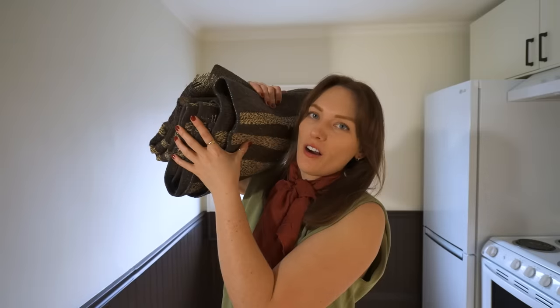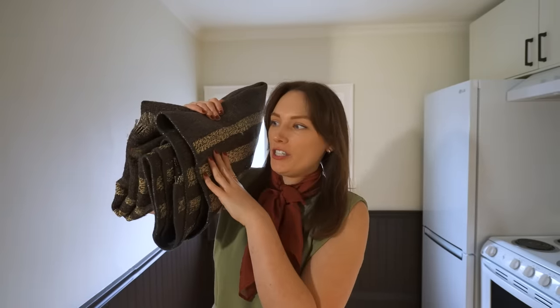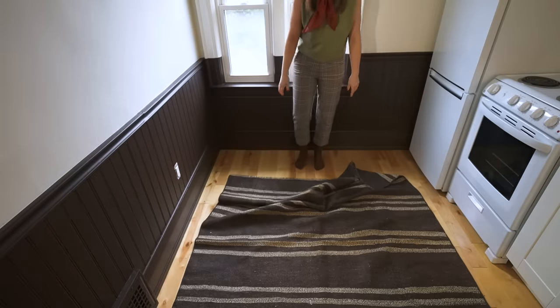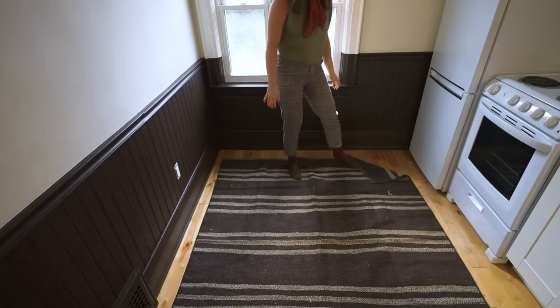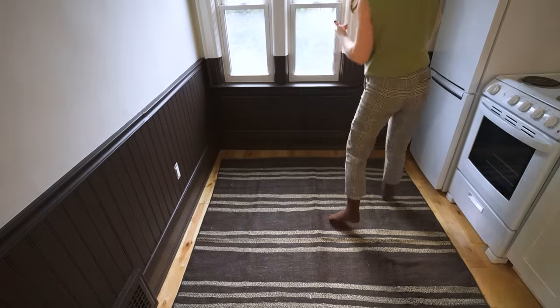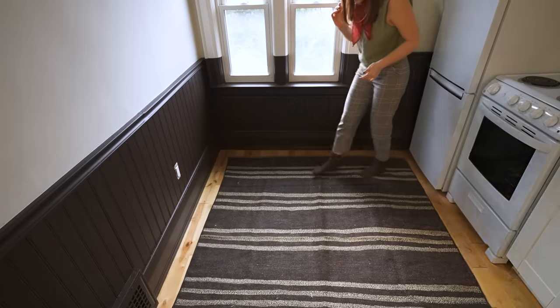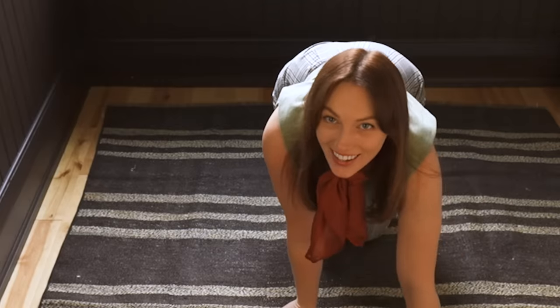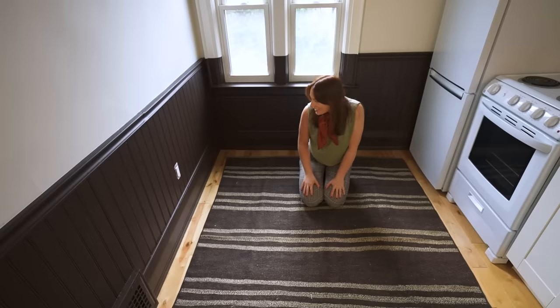I got this rug off of Etsy and it's literally the first thing I purchased for the space — it heavily influenced the wall color — so I have so much anticipation right now to see it in the space. I need a rug pad stat because this is just like a blanket on the ground. I love it. It looks good.